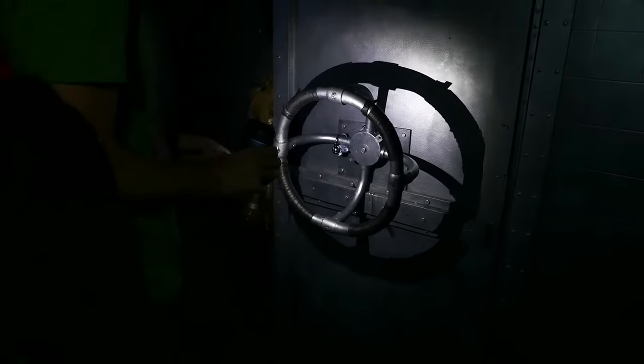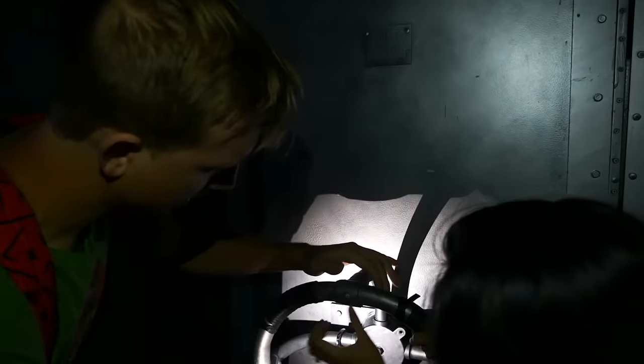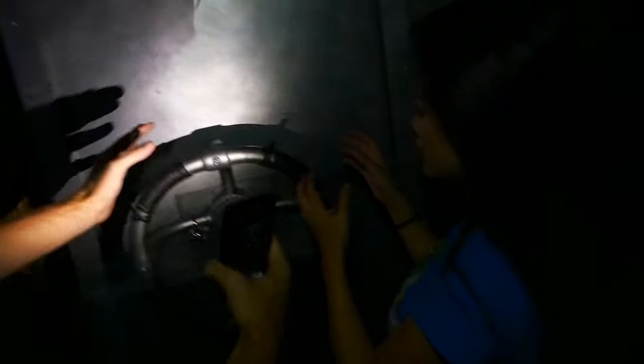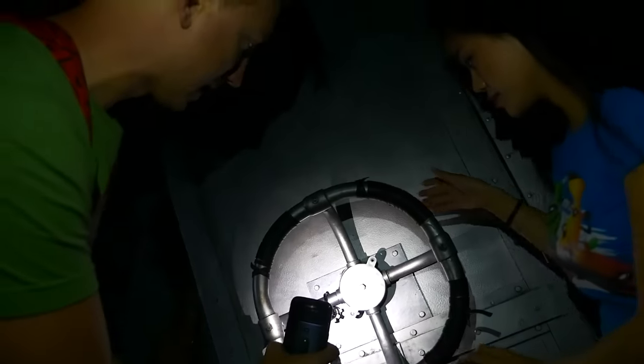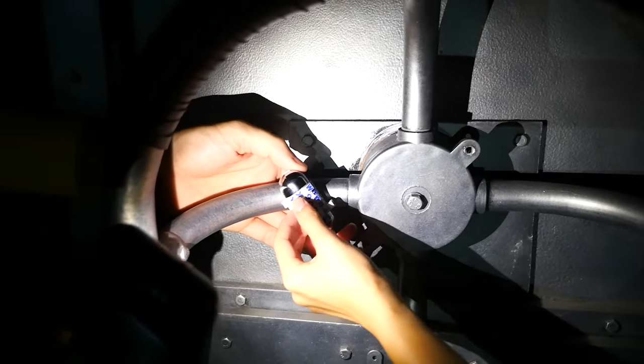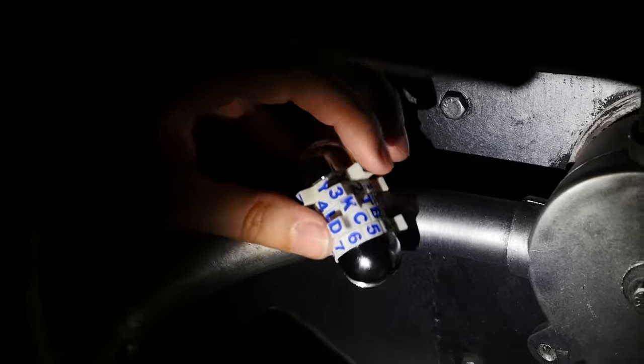Look at this - is this a door? Can you move that? Let's both try to turn it at the same time. Lefty loosey, righty tighty. There's a lock right here with letters and numbers on it. So I think we have to try to figure out to spell something to get into this door. Guys leave a comment down below if you think you know what the password is going to be.